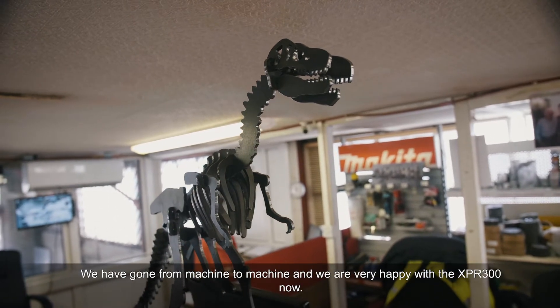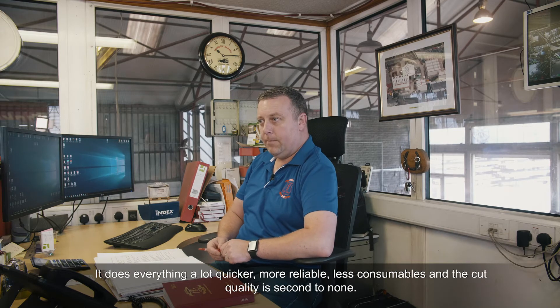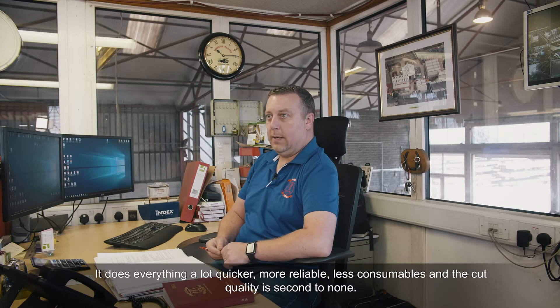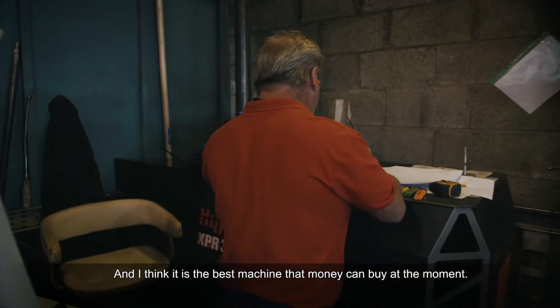We've gone from machine to machine and we're very happy with the XPR 300 now. It does everything a lot quicker, more reliable, less consumables, and the cut quality is second to none. I think it's the best machine out there that money can buy at the moment.